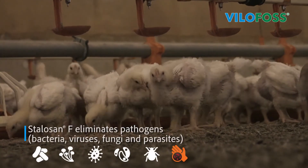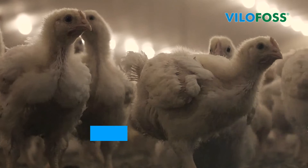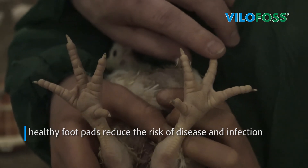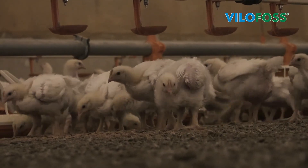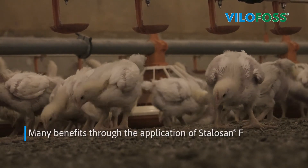Stalazan F effectively eliminates and prevents the emergence of pathogens, so it contributes to disease prevention. Due to Stalazan F's high efficiency, footpads stay healthier and the risk of disease and infection can be significantly reduced. Its scientifically proven efficacy and numerous field reports from livestock owners show that the use of Stalazan F leads to many benefits.